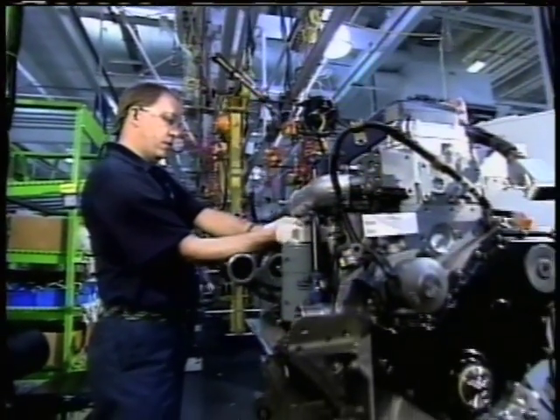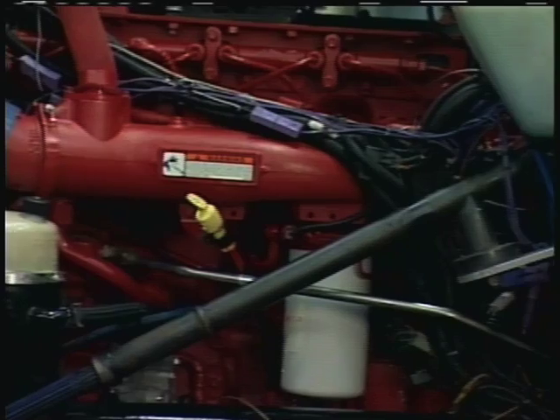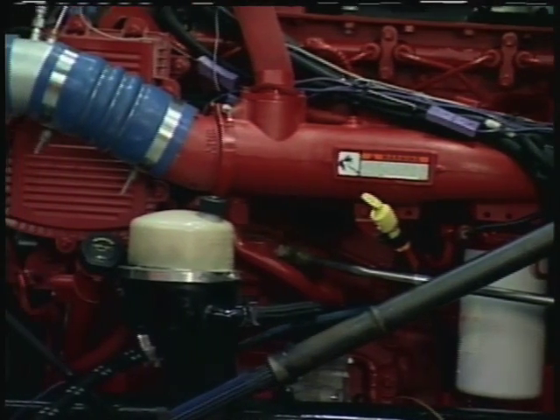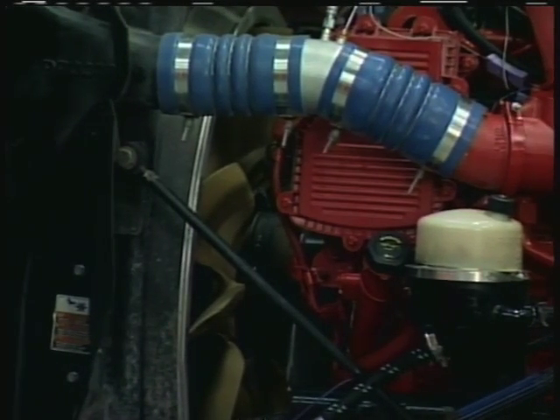Welcome to another big rig edition of Motorhead Garage. We're here in the heartland of the diesel world in Columbus, Indiana at Cummins Engines. When they build these engines, they do a lot of research, development, engineering and testing on the assembly line, but then they move into the trucks. Take a look at this big truck right here — it's got a big Cummins engine in it. Look at all this data acquisition, all these extra wires on it. They do a lot of research and engineering to make these engines work and bring them up to spec. Let's go find out more about the history of diesel engines.